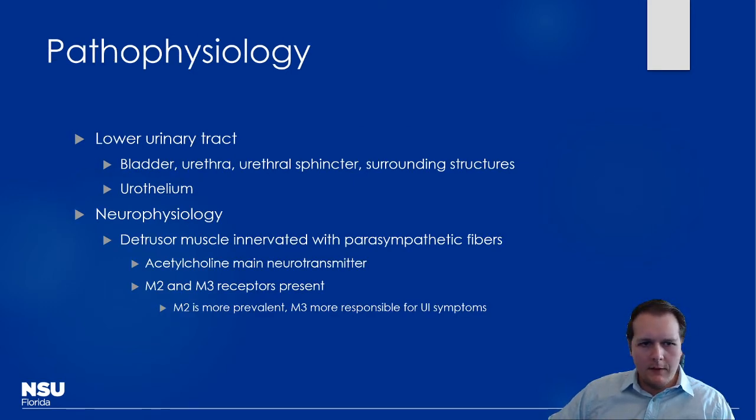We already know about the lower urinary tract anatomy, but we also want to think about the urothelium and the effects hormones have on it. For instance, estrogen tends to cause that tissue to hypertrophy, which helps with continence. Conversely, in a menopausal patient, you can see atrophy of that tissue, which can lead to urinary incontinence.